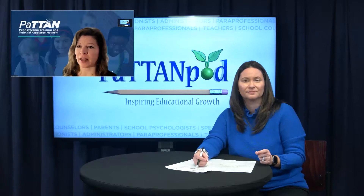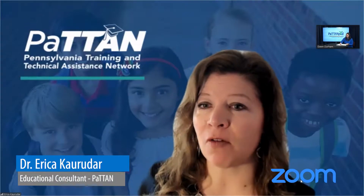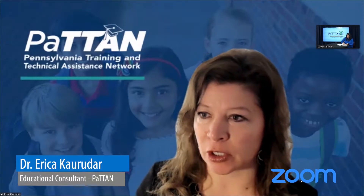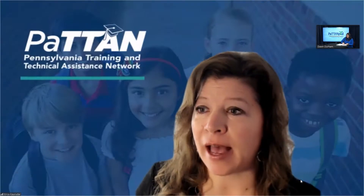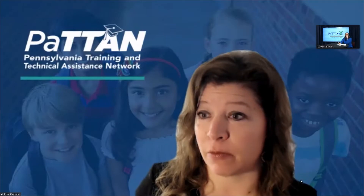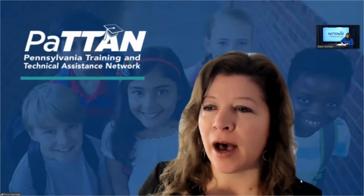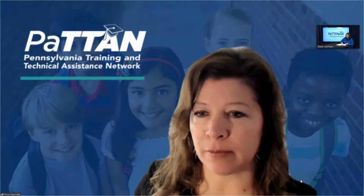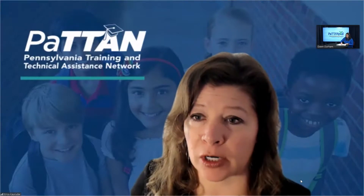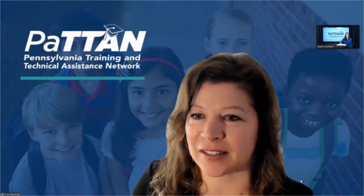Absolutely. We looked at recommendations from the Institute on Education Sciences, and there's a very helpful practice guide on assisting students who struggle with mathematics. It summarizes practices from the research with really great effect sizes and strong evidence to support their efficacy. This is a great resource for school psychologists to familiarize themselves with. First, we think about systematic instruction — teaching that follows a carefully planned sequence, including building from easier to more difficult tasks, as well as breaking down harder skills into smaller parts. We want to do this during intervention to help students develop understanding of mathematical ideas.